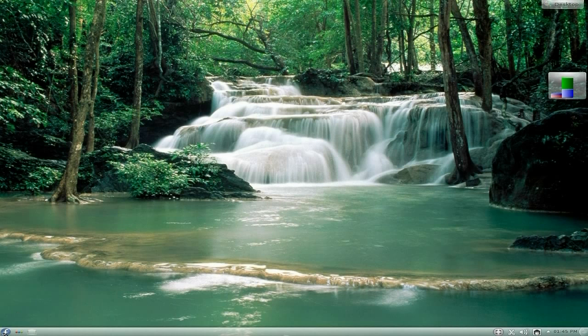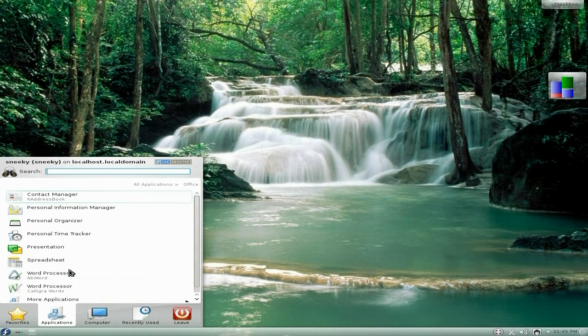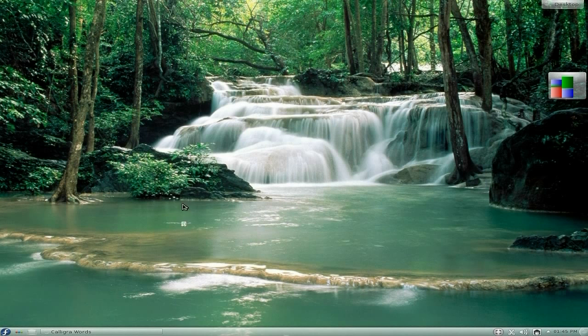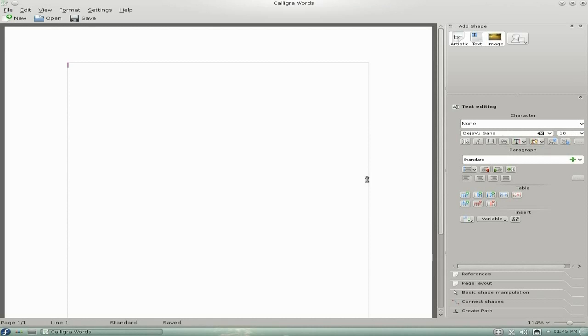I'll close that and go back to Office again. They've also got Calligra Words — that's a bit like AbiWord or LibreOffice Writer. We'll just use that template and there we go. You can do your formatting and fonts on the right-hand side panel, whereas in LibreOffice and AbiWord everything is normally across the top. Everything is nicely laid out here and I rather like that.